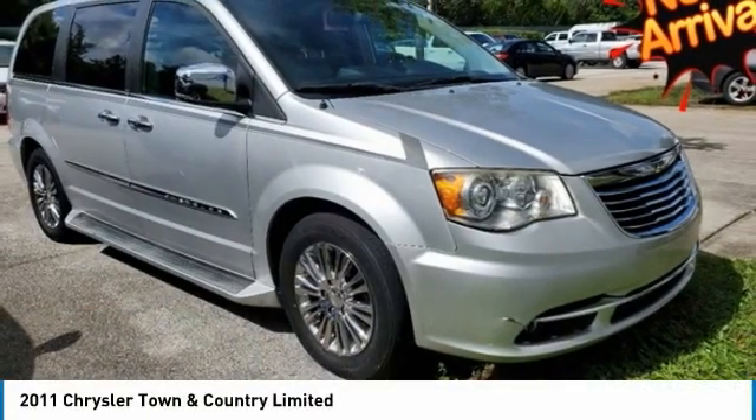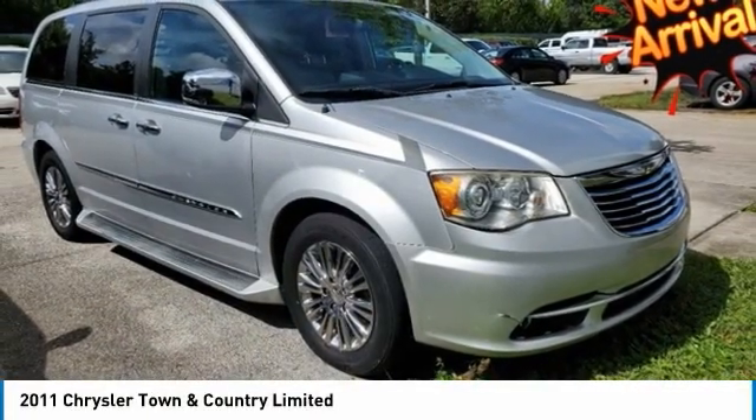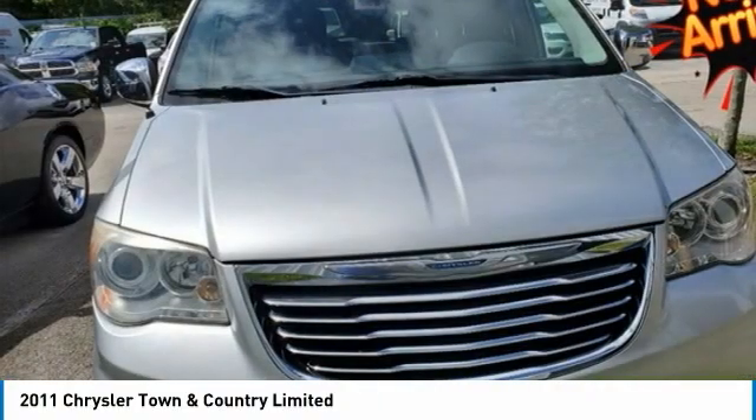Button Start, Bluetooth, Keyless Entry, Leather Seats, Alloy Wheels, Backup Camera, 3rd Row Seating.